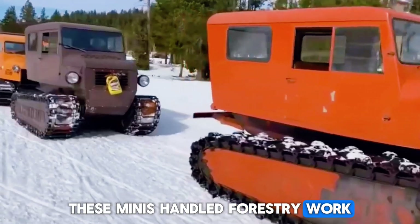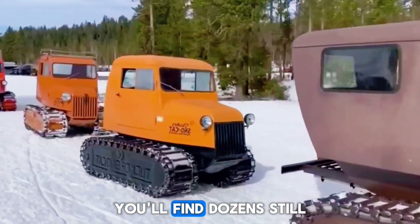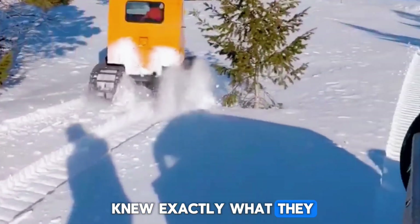These minis handled forestry work, winter rescue operations, and remote access jobs where regular trucks turned into sleds. Even today, you'll find dozens still working in Alaska and northern Canada — still moving, still reliable, still proving that Bombardier knew exactly what they were doing.